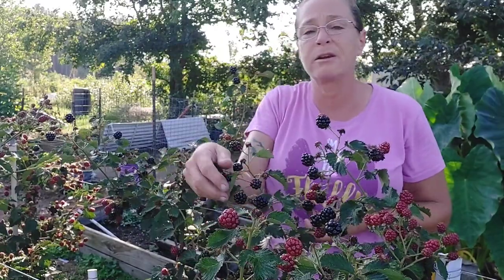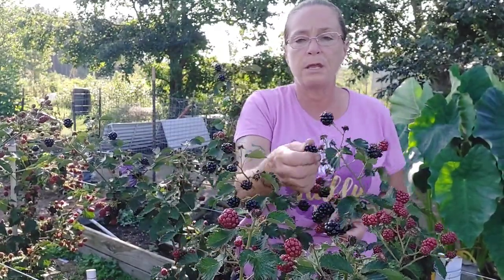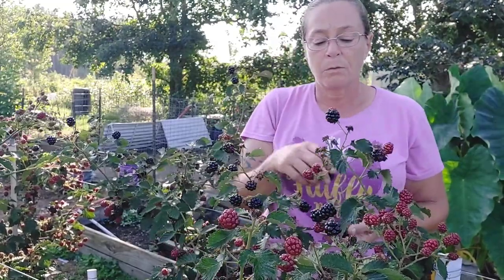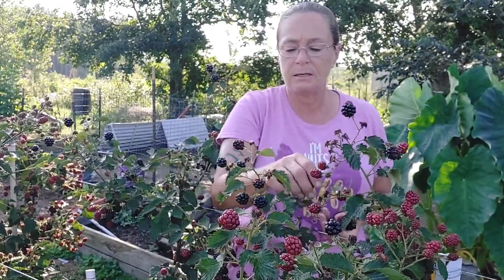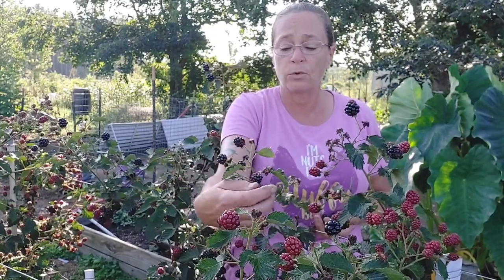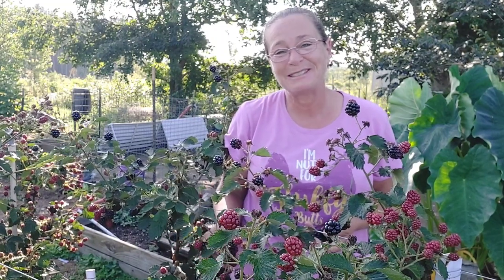Thanks for joining me while I pick these berries and letting me share with you the reasons why we are adding blackberries to our chicken food forest. I hope this helps you understand that blackberries can be added to the chicken food forest and have a really good health benefit. Until next time, happy homesteading!